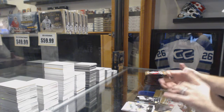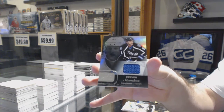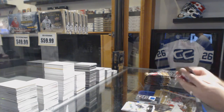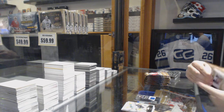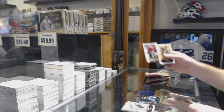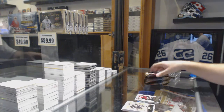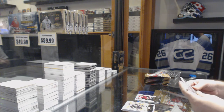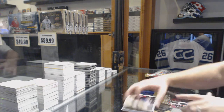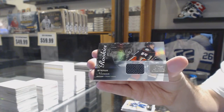We've got for the Tampa Bay Lightning a Jersey Flair Showcase jersey of Steven Stamkos. We've got a Max Domey for the Arizona Coyotes, $6.99, Rookies Ultra Rookies. We've got a Showcase Rookies jersey for the Anaheim Ducks, Stefan Nason.